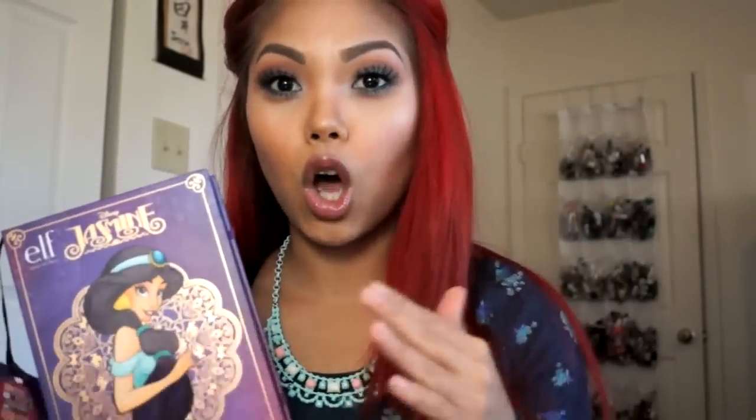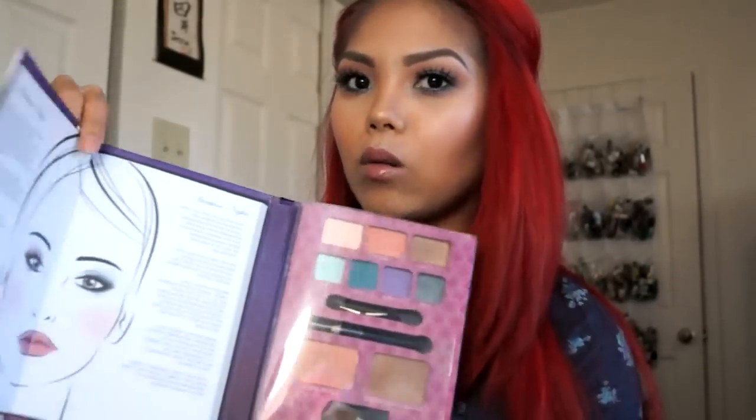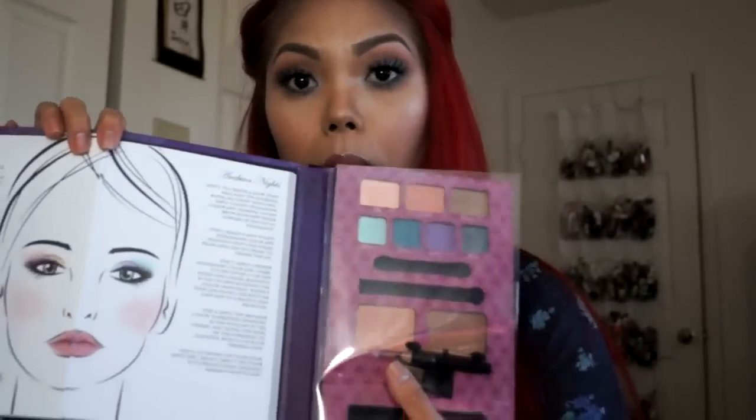I was super excited to play with it because once I opened it up I saw the colors and I was just like wow, this is so different. Once you open it up, it came with seven shadows, an eyeliner, a little eyeshadow sponge brush, a blush, a bronzer, a little blush brush, and a lip gloss.